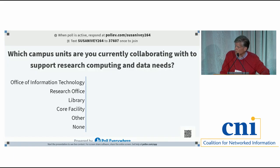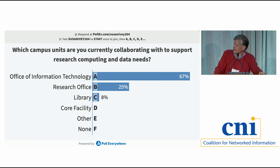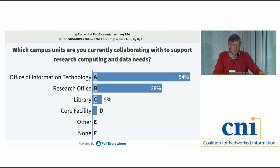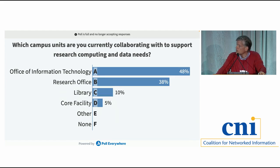There's a second poll asking which campus units you are currently collaborating with to support research computing needs. The core research facilities at NC State were an important element — we had these large-scale research facilities generating terabytes of data, and there wasn't very much infrastructure to take data from the core research facility back into the labs and share it out. That was something we were able to work on with university administration.